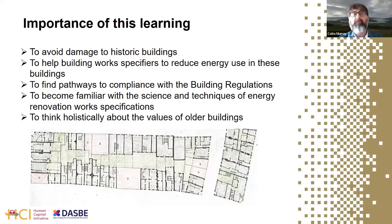The course supports professionals in complying with high standards of professional practice, finding pathways to compliance with building regulations, and demonstrating that energy works meet those regulations. It also introduces the science and techniques of energy renovation work, specification, and the tools and methods used to analyze whether those works will achieve the hoped-for outcomes.